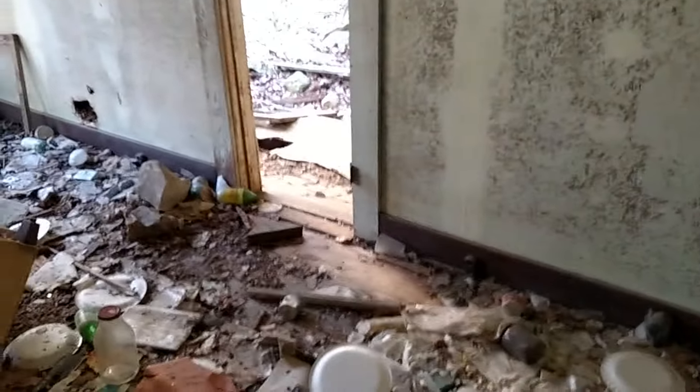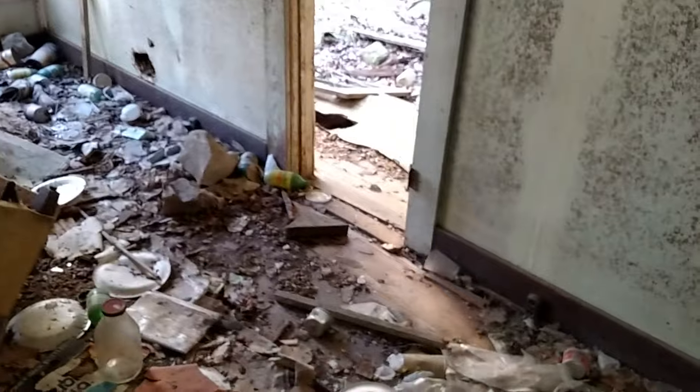So here we are in a house that was apparently last lived in in 1966, probably.